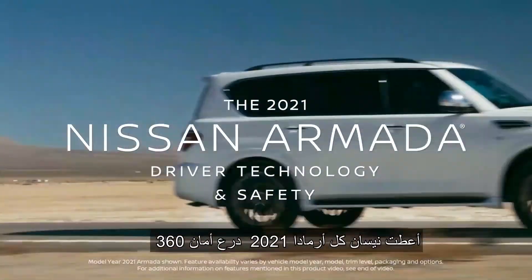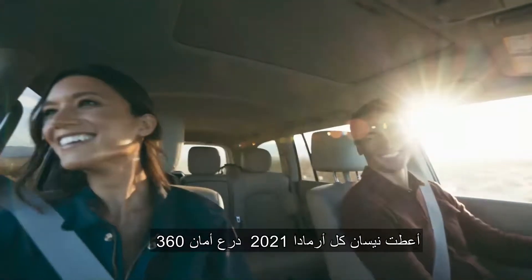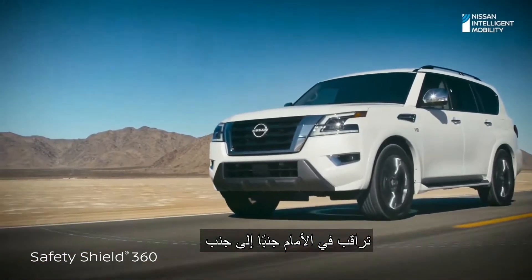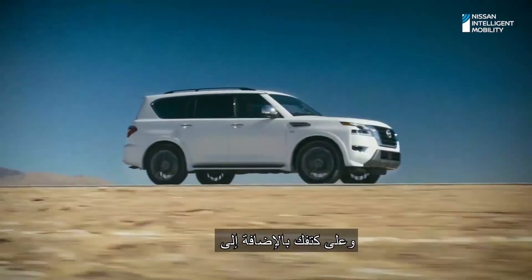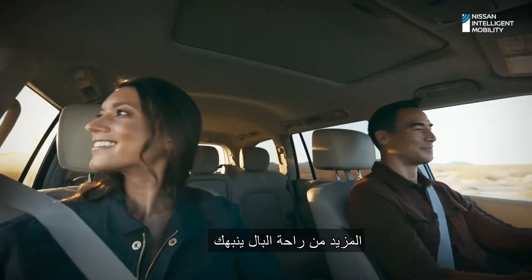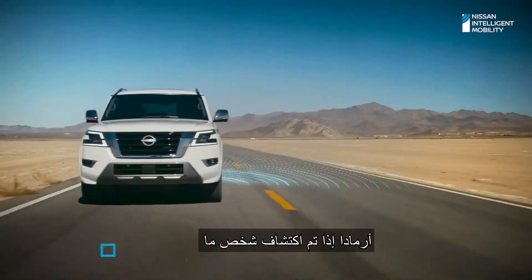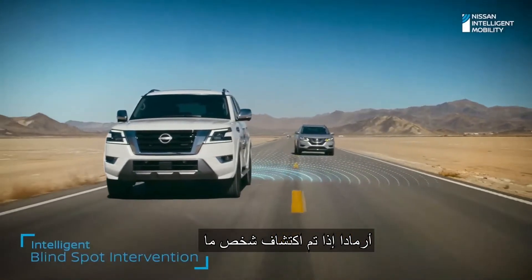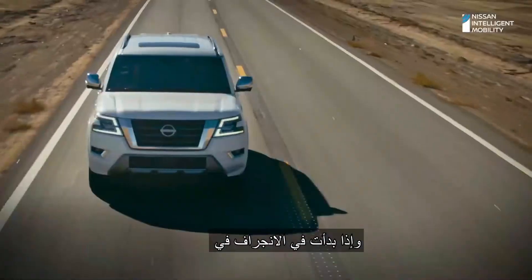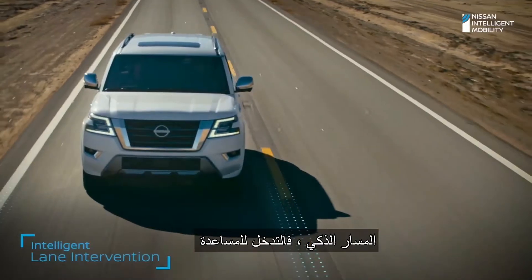Nissan gave every 2021 Armada Safety Shield 360 advanced technology that watches in front, alongside, and over your shoulder. Plus new interventional safety features for even more peace of mind. Armada alerts you if someone is detected in your blind spot and helps steer you back. And if you begin to drift, Intelligent Lane Intervention is there to help.